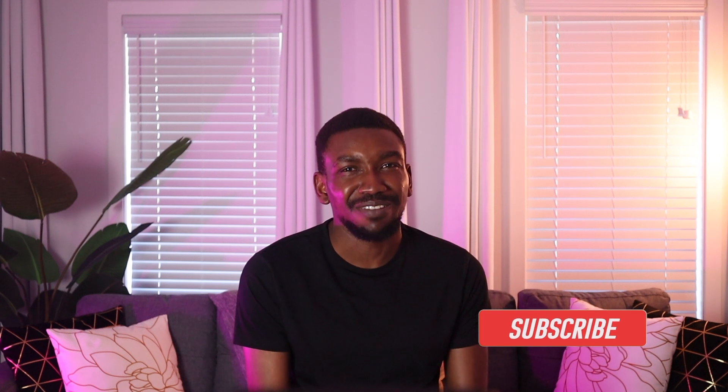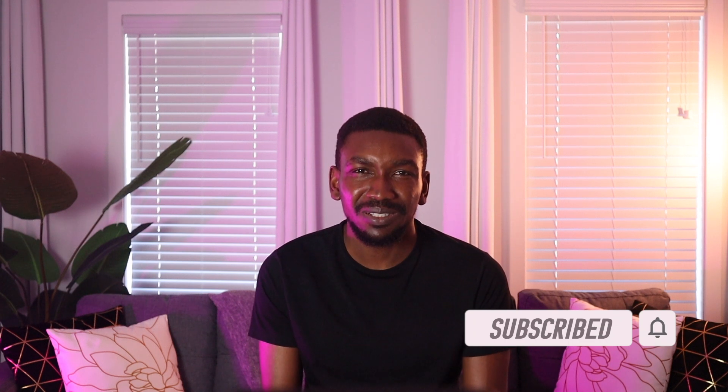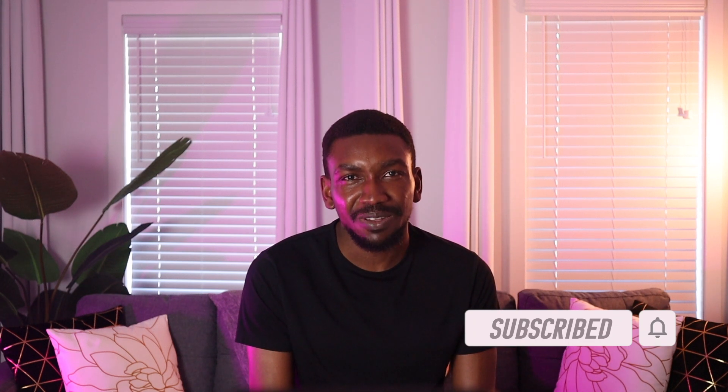Thanks for tuning in. If you found this video helpful, don't forget to like, share, and subscribe if you haven't already. Stay savvy and continue growing your wealth. I'm Peter — till next time, I'll see you in my next video.